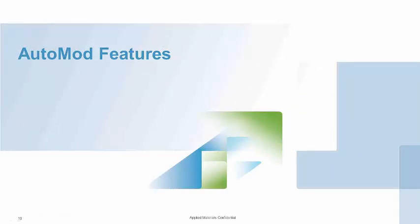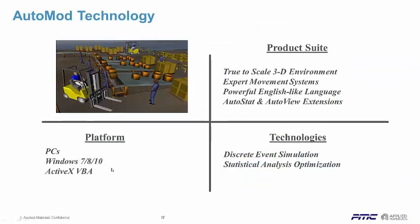Let's talk about AutoMOD's features. AutoMOD is on the PC — Windows 7, 8, 10 — and we work with ActiveX. We model true to scale in a 3D environment. When you're laying everything out on screen, whether it's a conveyor, a path for a vehicle, fork truck, or aisleways, we take everything into account for the actual size, including distances, accelerations, and decelerations. We use the physical movement requirements to determine the amount of time it takes for a vehicle to move through the system, including deceleration when there's a local blockage.